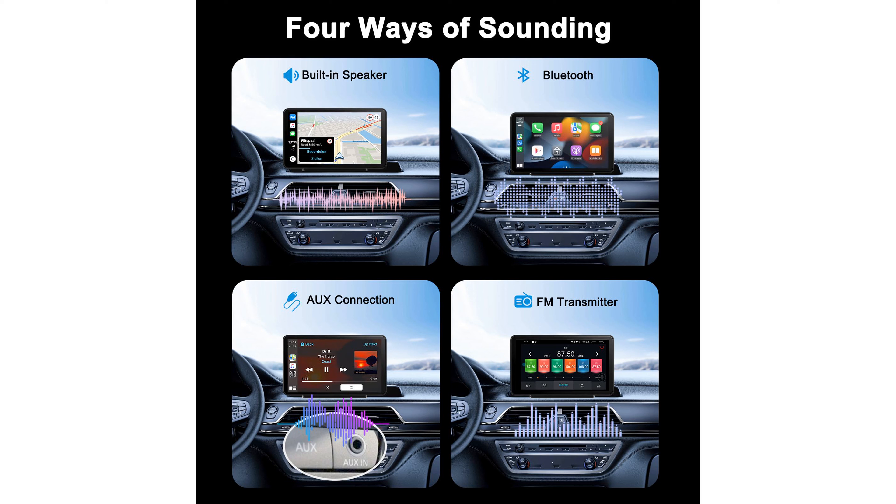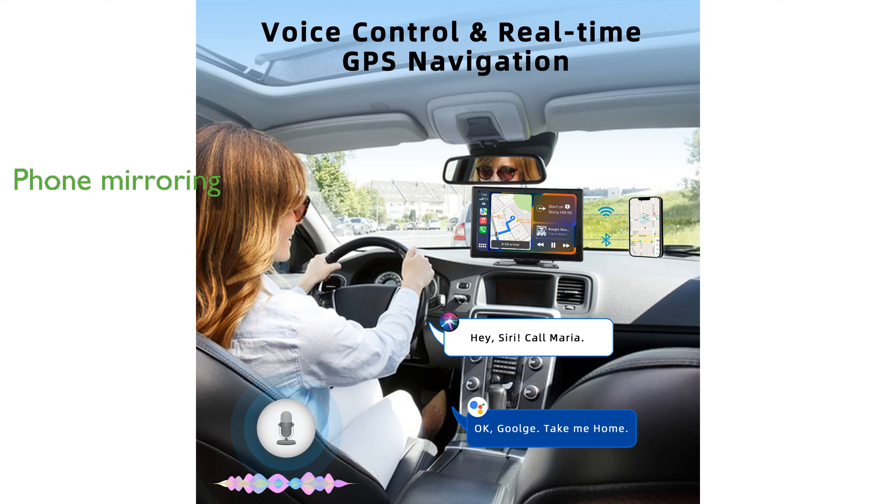With the mirroring function, you can easily sync content from both iOS and Android smartphones, allowing you to access and operate apps directly from the car screen. Plimpton backs this product with a 2-year warranty and a 30-day return policy, highlighting their commitment to customer satisfaction and product reliability.